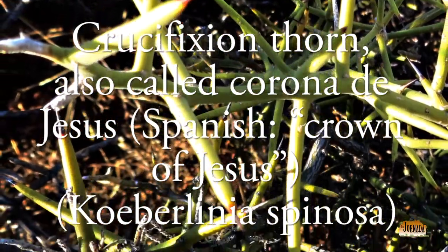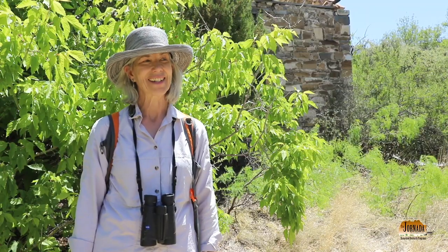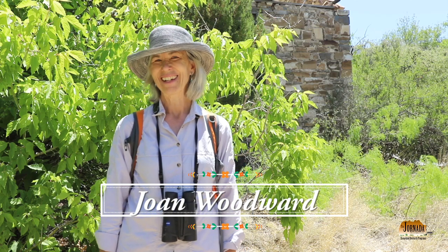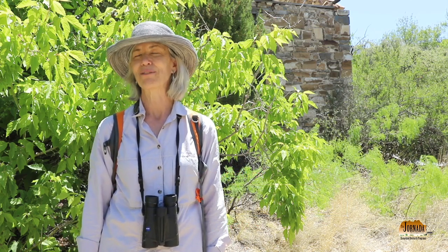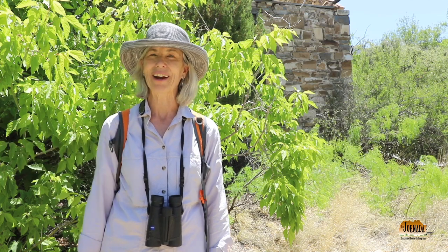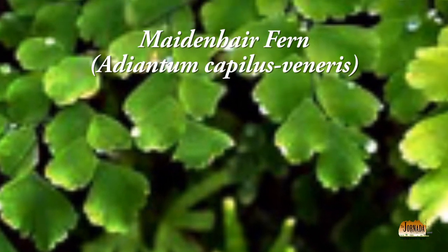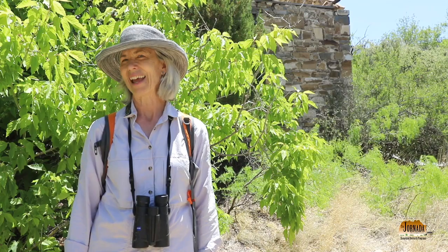Crucifixion thorn — Colbalina spinosa. We are seeing this rich mix of plants from the Chihuahua Desert that most people wouldn't think are desert plants. We just came out of the spring area and saw maidenhair fern, ash trees, and fruit trees. It is not what comes to mind when people say 'the Chihuahua Desert.'